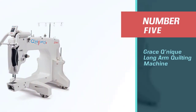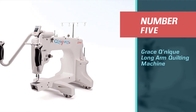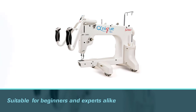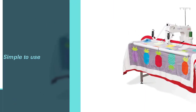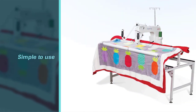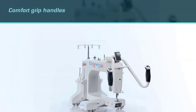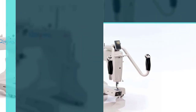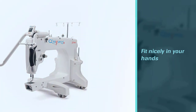Number five: Grace Qnique long arm quilting machine. The Grace Qnique long arm quilting machine is one of the best long arm quilting machines for beginners and experts alike. The controls are simple to use and it has some great features that any quilter will love. The comfort grip handles fit nicely in your hands, and each one has three buttons you can press with your thumb as you work to control the various settings. You can raise or lower the needle, as well as set the needle to a specific spot when you stop quilting.